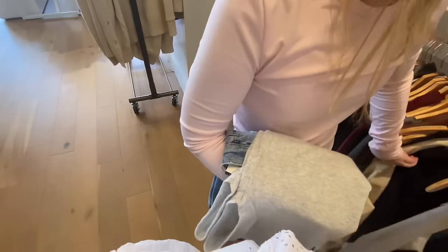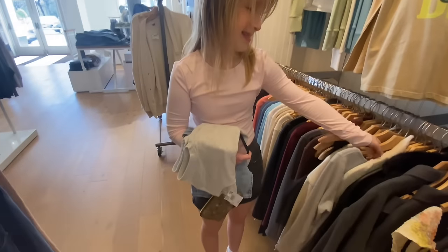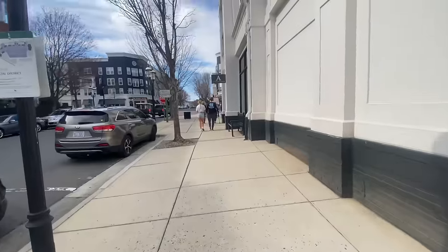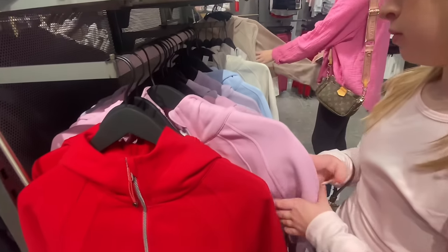That's all the stuff Kiera is trying on, and this is all the stuff I'm trying on. Let's go try it on! We got all our stuff at American Eagle and now we're going to Lululemon, looking at the Scubas.